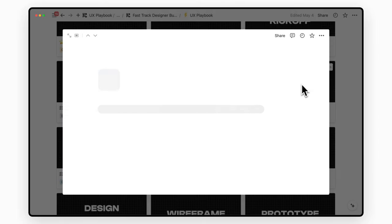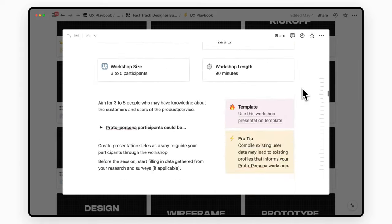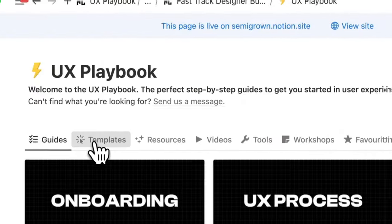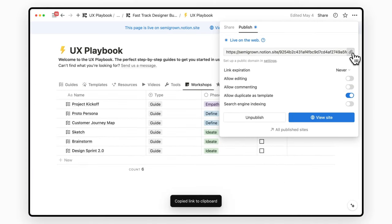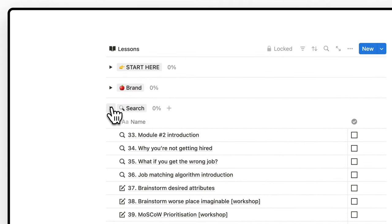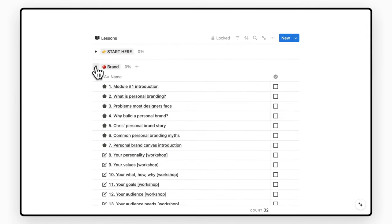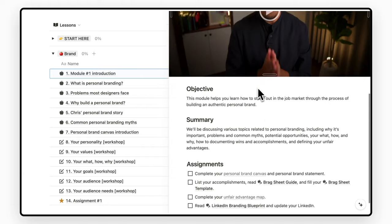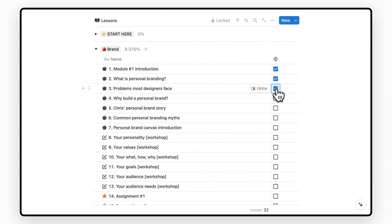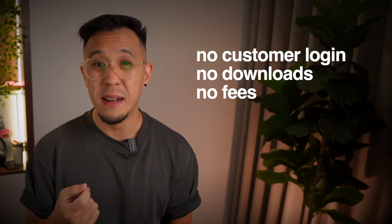So here's what I sell using Notion: playbooks. Imagine this as an ebook — like a cooking recipe for design. I give my customers easy step-by-step guides to execute any UX project. I can update content at any time, categorize it neatly, and simply send them a link. I also host a video course with 165 video lessons, all within Notion. Each module is clearly separated, each lesson has associated resources, and they can easily be marked done. Both of these digital products require no login, nothing to download, and I never have to worry about the platform taking a fee for every sale I make.